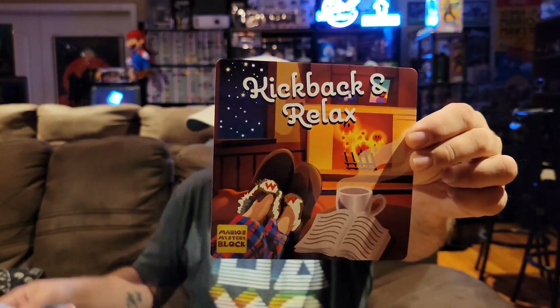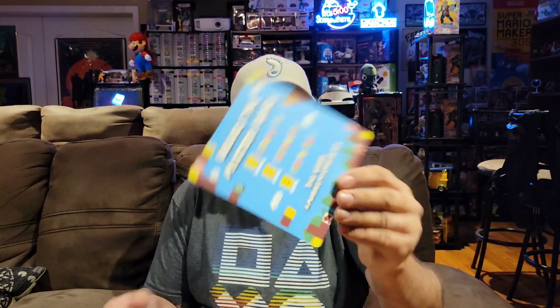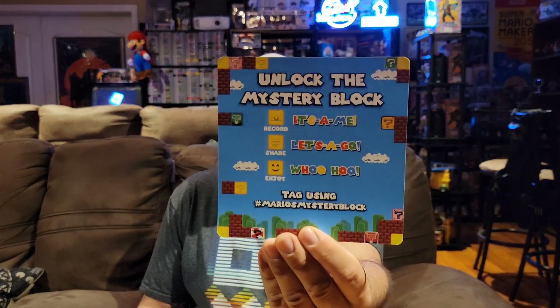Let's check the paperwork out real quick. It says 'kick back and relax,' so I'm guessing that's the theme of this box. And on the back it's basically telling you to share on social media if you do unboxings and stuff like that.